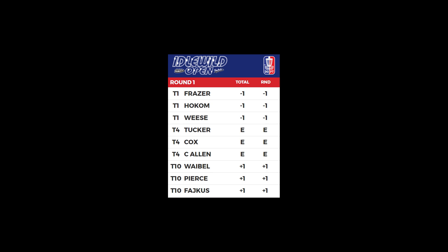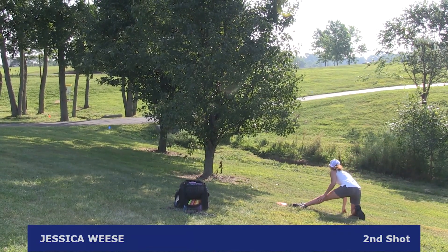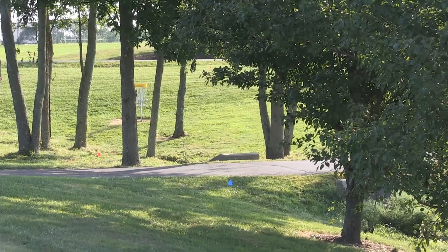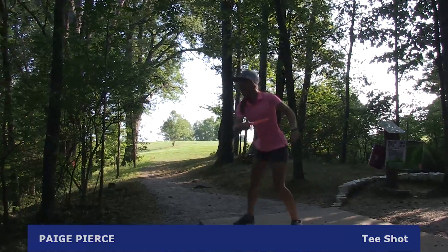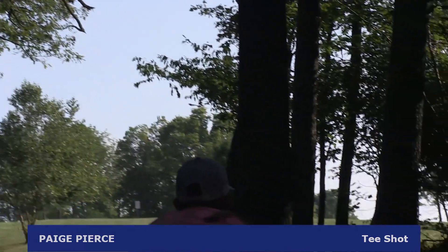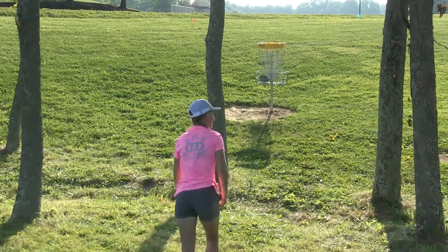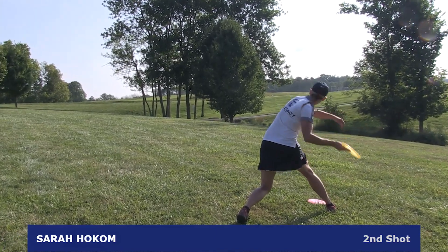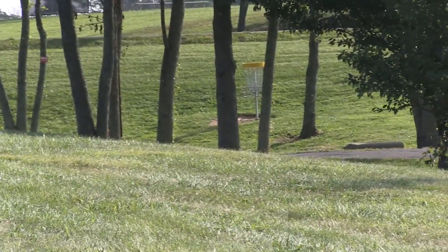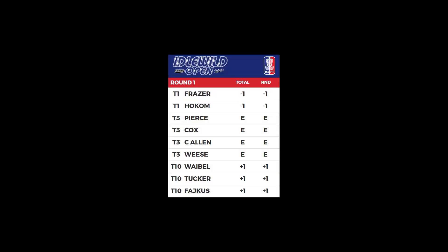We move on to hole 6 with Sarah Holcomb and Jessica Wiese tied, Michelle Frazier one down, and Paige Pierce two off the pace. Hole 6 is a very long uphill par 3. Jessica Wiese leaves that second shot way right — she has this for par but will be carding a bogey, opening the door for Paige Pierce. Paige Pierce puts up a good drive, has a better approach shot, and has this for par — a very nice par, gaining a stroke. Sarah Holcomb's second shot gets plenty close; this to gain a stroke on Jessica Wiese — count it. We are moving on to hole 7 with Sarah Holcomb one stroke ahead of both Paige Pierce and Jessica Wiese.